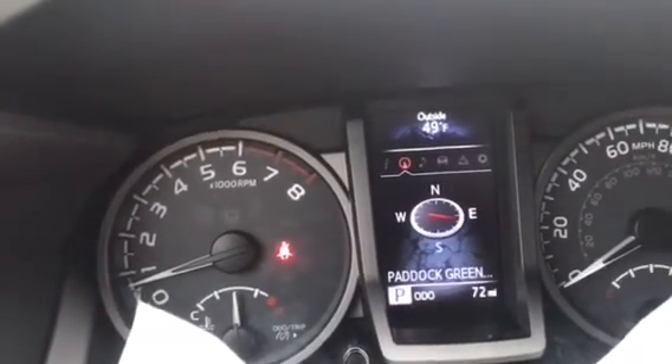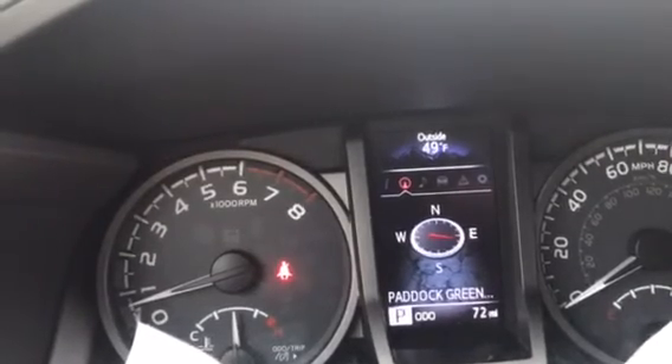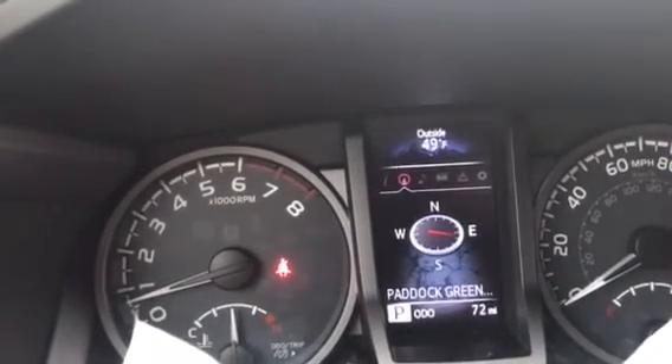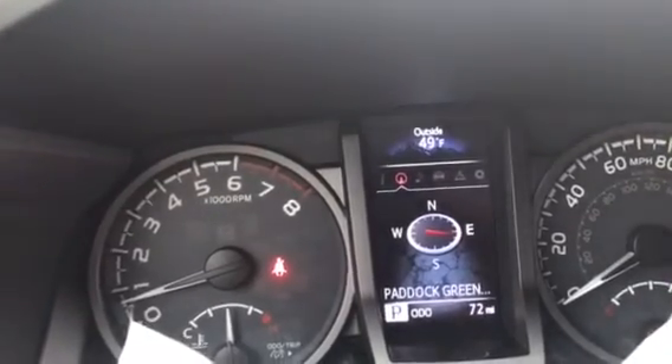I'm sure I'll find more interesting things out about this as we go. But for now, that's a video about the 2017 Toyota Tacoma Sport V6. Hope you enjoyed it, thank you.